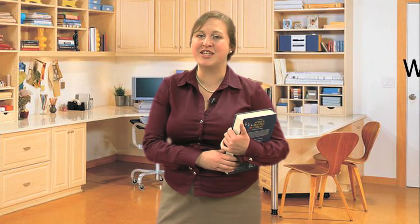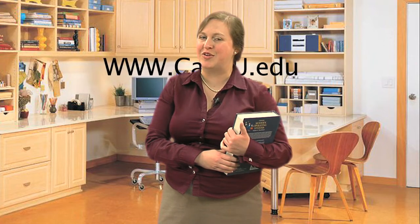It's handy, and again, www.calmu.edu for the Amazon.com-powered bookstore on California Miramar University's website. Thanks, have a great day.